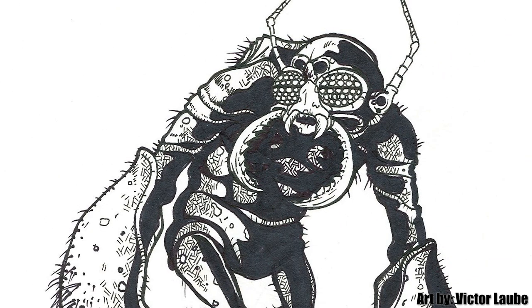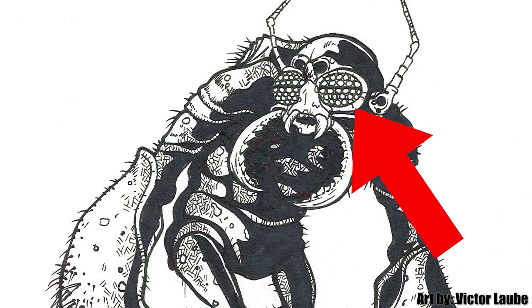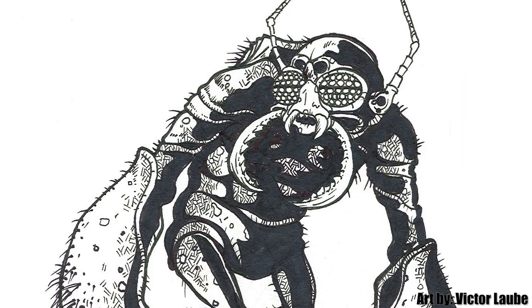Now this is the part the Monster Manual completely neglected and many people might not know: you would think it is the big funky compound insect eyes that create the confusion effect, but in reality it is actually the tiny black eyes on the forehead that produce the magical confusion.